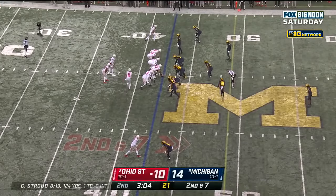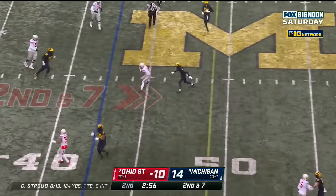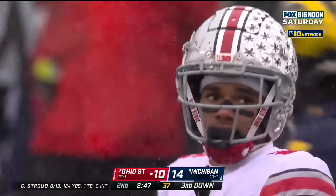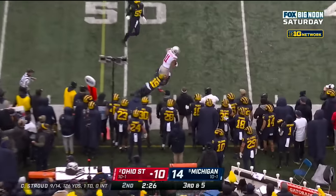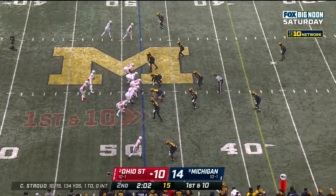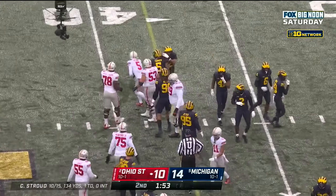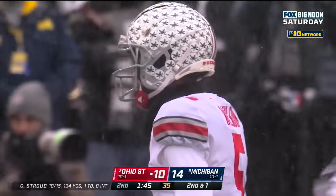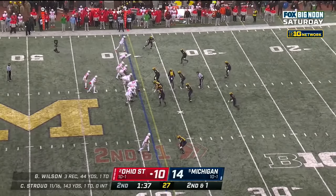C.J. Stroud under pressure, sprints out, over the middle and it's caught — Chris Olave, but he's tackled immediately by Vincent Gray, only a gain of two. Jigba is going to be at the bottom of your screen — Stroud hits Jigba for a first down. First down at the forty-eight yard line, two-oh-five to play in the first half. Stroud play action, underneath — another catch, Garrett Wilson, looks like he'll get that first down. Garrett Wilson so dangerous running after the catch, D.J. Turner with the tackle. Ohio State playing fast.